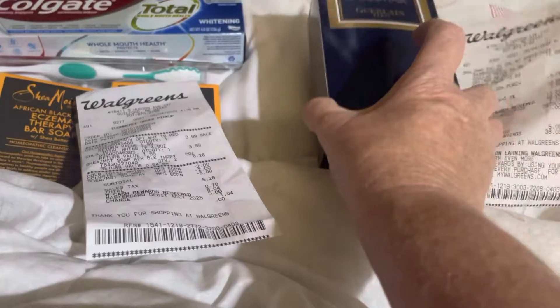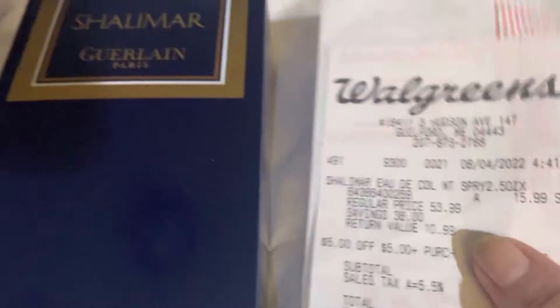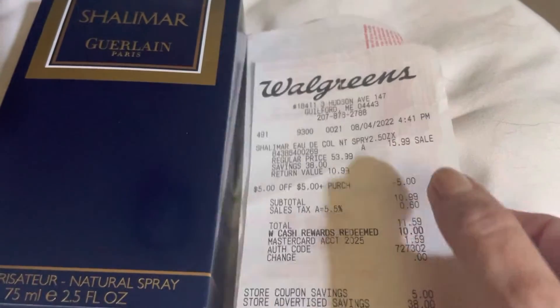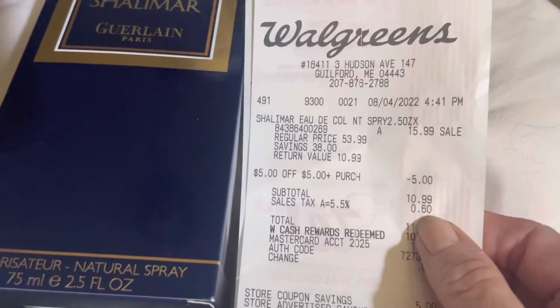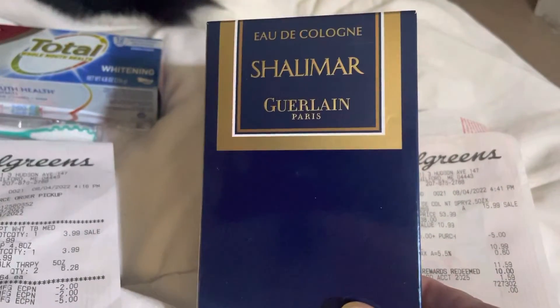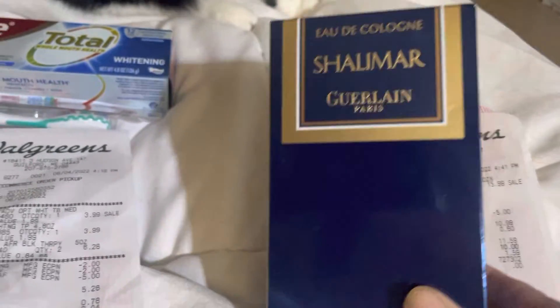I saw this cologne — it's from Paris, normally $53.99. I got it for $15.99, used a $5 off register reward coupon, bringing my subtotal to $10. I used $10 in Walgreens cash and paid 99 cents for this bottle of cologne.